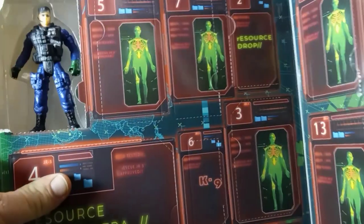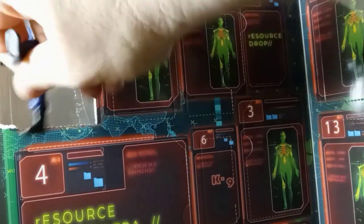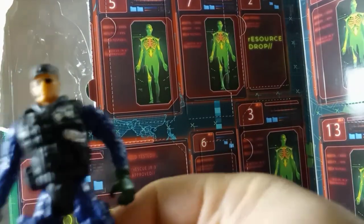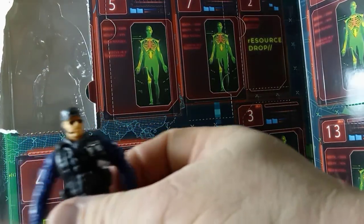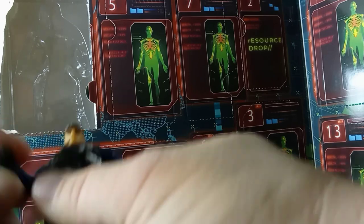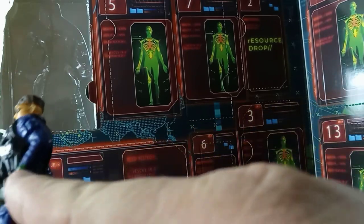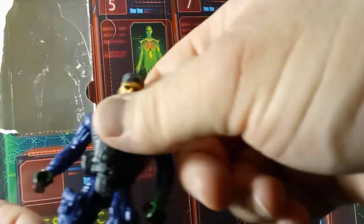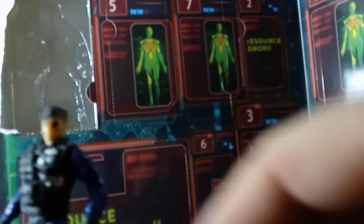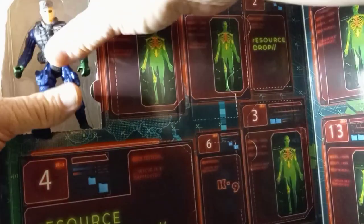Let's start opening number one. There's a tab you can pull on here, and our first figure looks like it's going to be a police officer — he looks like SWAT. At first glance his paint didn't look too bad, but looking again the left wrist has a little green paint up past the sleeve. They do have black and blue plastics with some paint over it, and nothing too bad with the sunglasses.